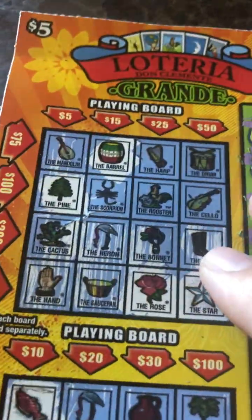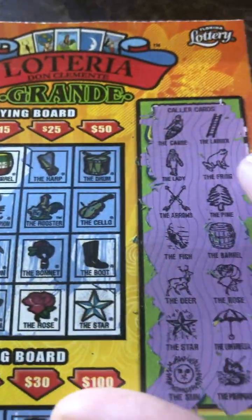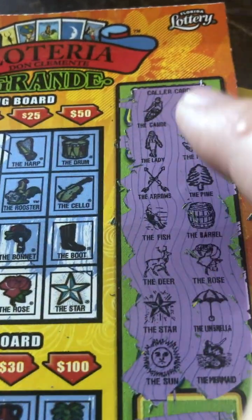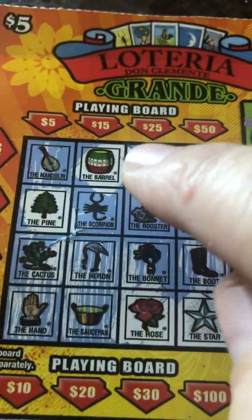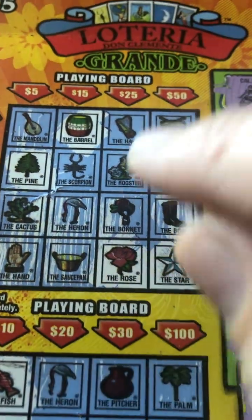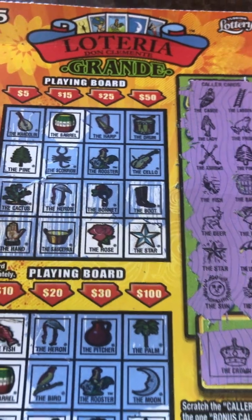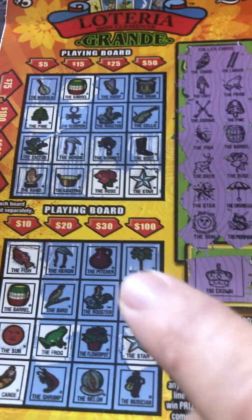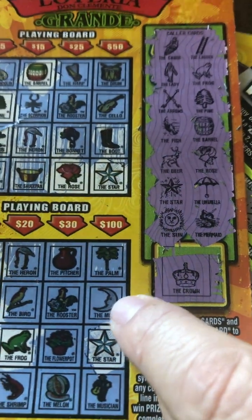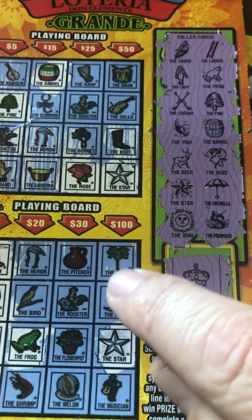I played the brand new Lotteria — this is the brand new ticket from Florida, it's a $5 ticket. I already scratched all my call cards in the bonus area. I like the layout, but these symbols are a little too small. I'm gonna pull the camera back just a little bit to show you the full size of the ticket, and you kind of lose sight of what it even says.